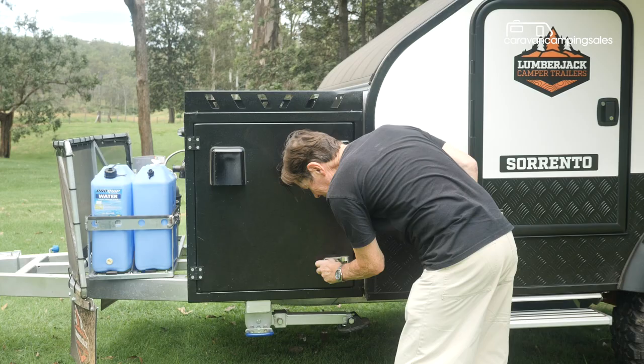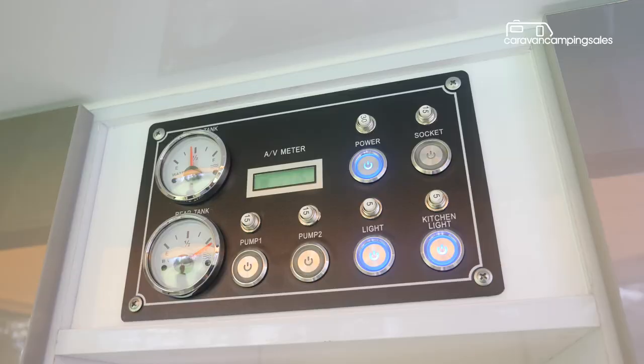There's also a two-burner gas cooktop that folds down, and an optional 73-litre cabinet-style fridge that slides out of the drawbar-mounted toolbox.